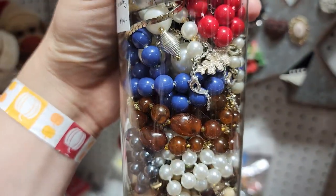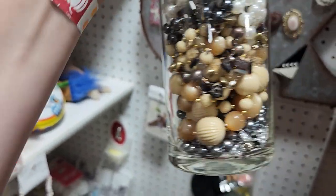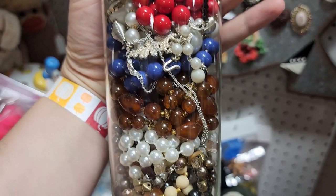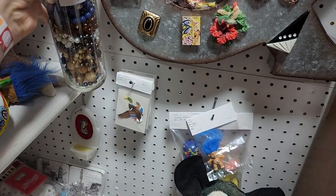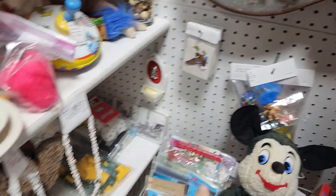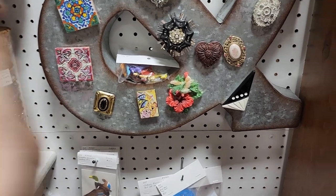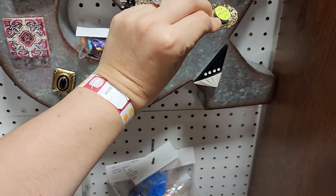I see some Lisner on the hook, but that might be a little pricey, especially considering I don't know if it's broken or not. So I'm going to leave that one — I definitely have better luck with Shop Goodwill with those.